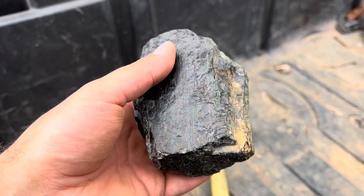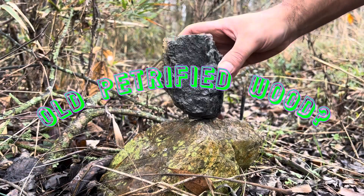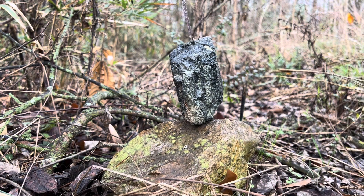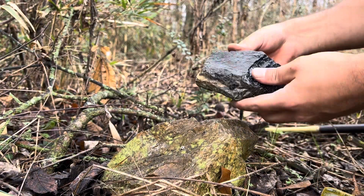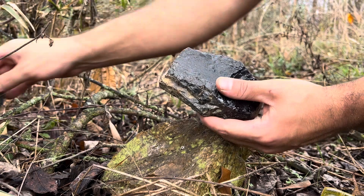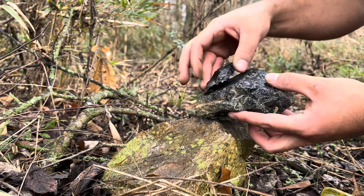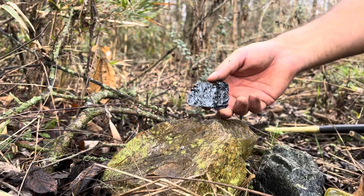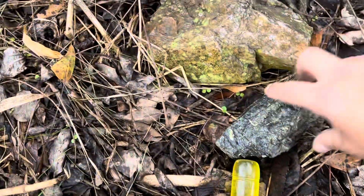That's just green algae built up on it, but we're going to split it open, check it out, see what's on the inside. Well, looks like nothing on the inside — looks the exact same. I guess I was hoping it would have some nice blues and greens. I don't have a clue what to expect other than what I googled. Well, that was a dud.